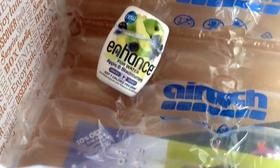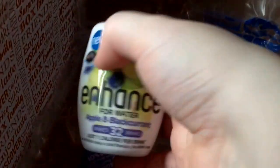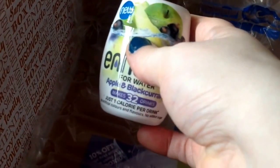The last item in the box is Enhance drinks — these make 32 drinks. They're a sort of concentrated squash, even more concentrated than normal bottles. They're one-calorie drinks. I'll probably drink those, or I can put them in Edward's drink.